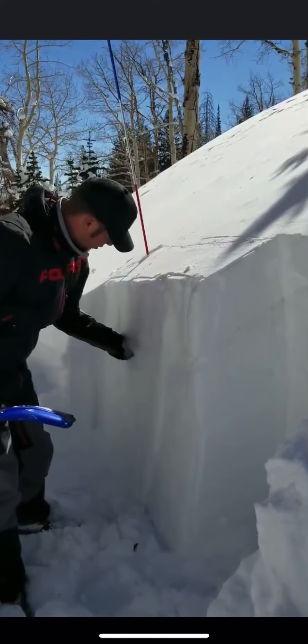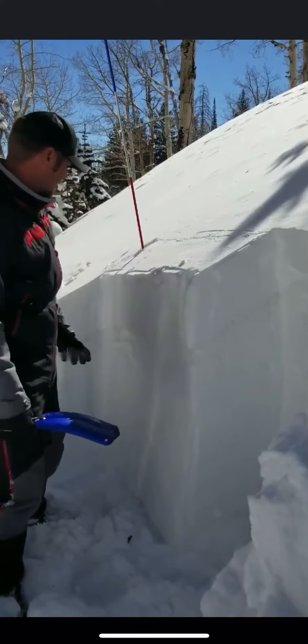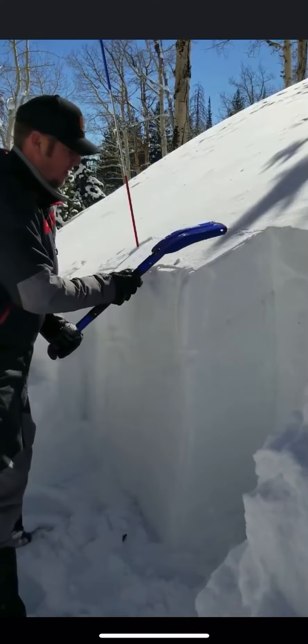Really well bonded snow all the way up until this loose faceted layer, and then there's that slight soft spot right about here where the shear test failed. We'll see what the ECT test does — it's going to be more representative of a rider going across the hill.